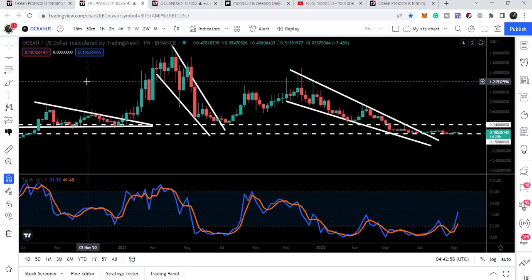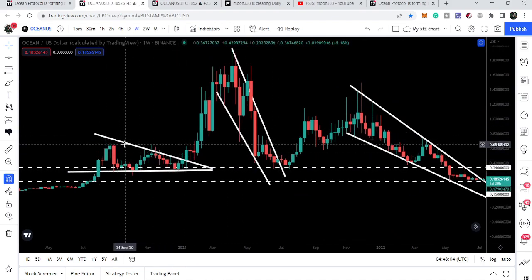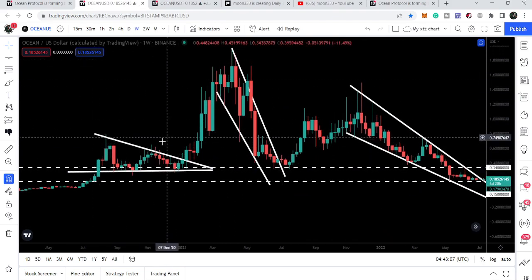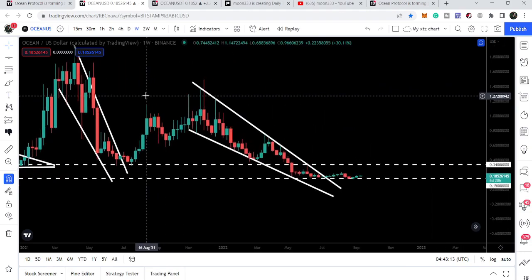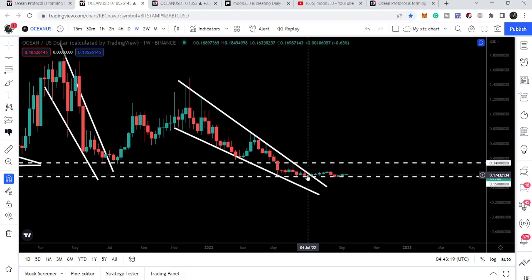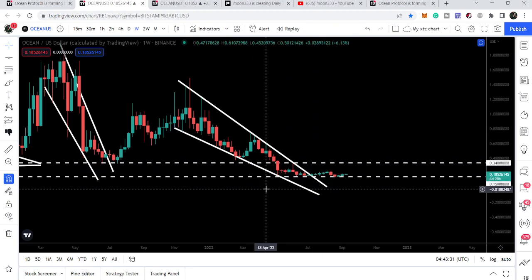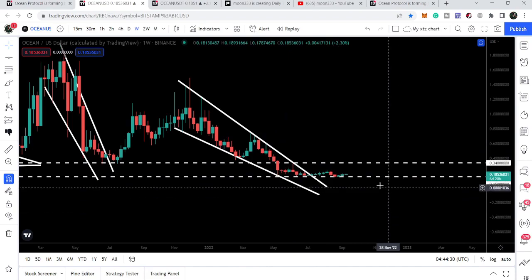If we take a look at the weekly time frame chart, we can see it is forming different big patterns. Here we had a big descending triangle on the weekly chart, we had a nice pump, and again it formed another falling wedge pattern followed by a nice pump after the breakout. This time it formed a bigger falling wedge pattern than the previous one. Now it has broken out the resistance but is still moving sideways above this support. This support is very important — it is also the recent swing low before this breakout and can work as a strong support for the price line. It can also be used as a stop loss, set below this level if we want to trade this falling wedge breakout.